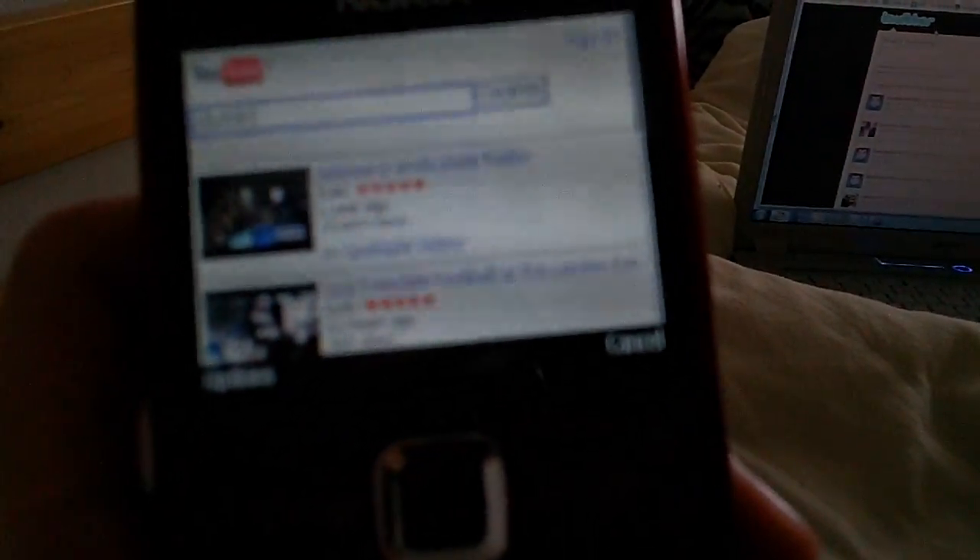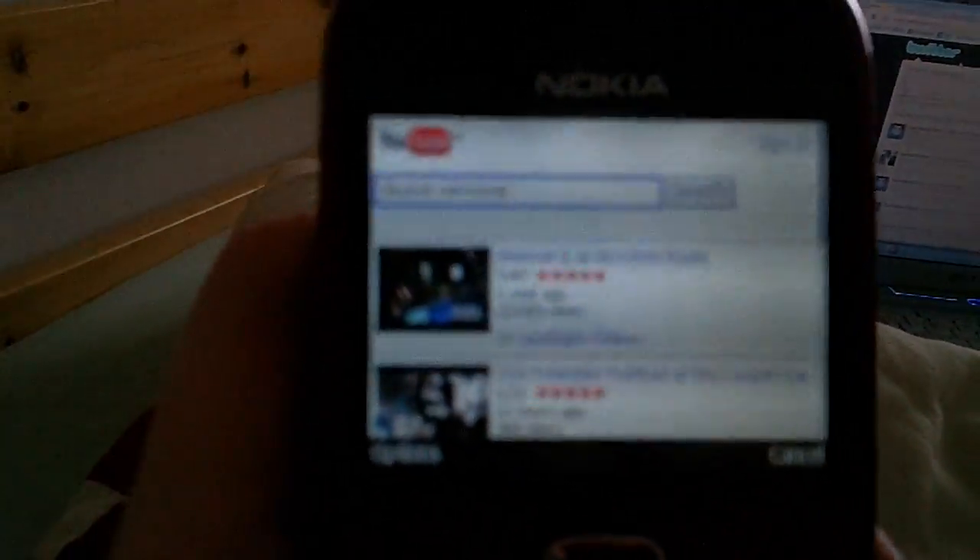Scroll down. I'll do a search for something. Sorry about this — it's really hard to type with the way I'm holding the camera.